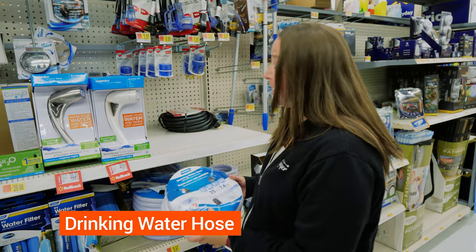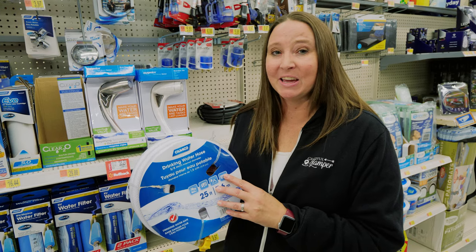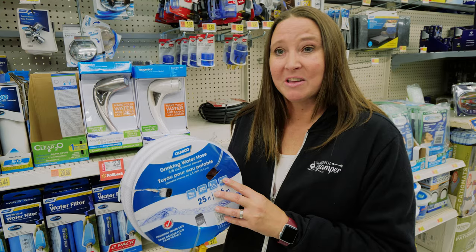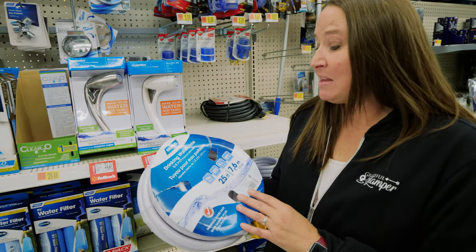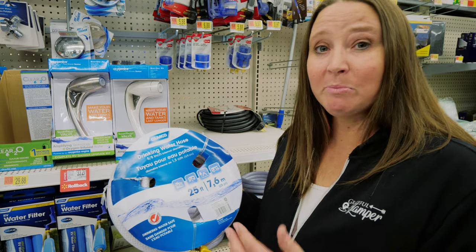Our next pick is a drinking water hose. You absolutely do not want to use the same hose that you use to flush your black tank to put drinking water into your RV, so you need to have a separate hose strictly for drinking water that you carry on your rig.